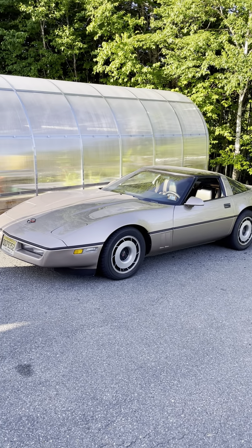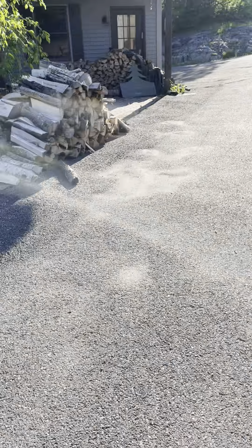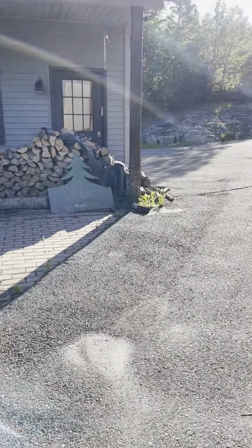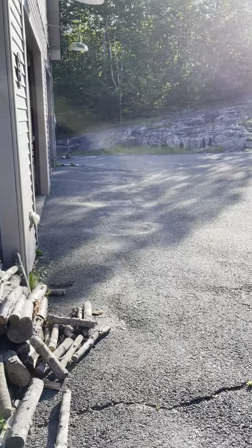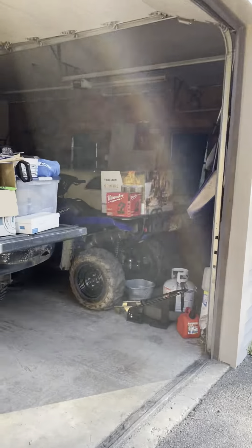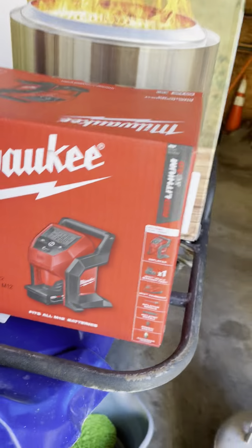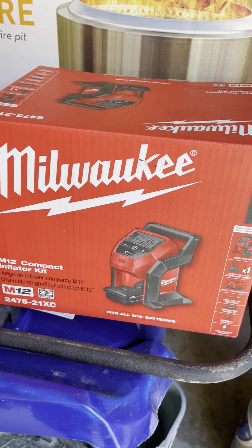Yeah, that tire's looking low. Let me show you one pretty neat thing I've got over here, if you guys stay with me for a second. There's this Milwaukee battery-powered air compressor — here it is. I don't have the battery for it, but this is pretty cool. Have you guys ever seen these? You hook them right up and pump them right up, no worries.